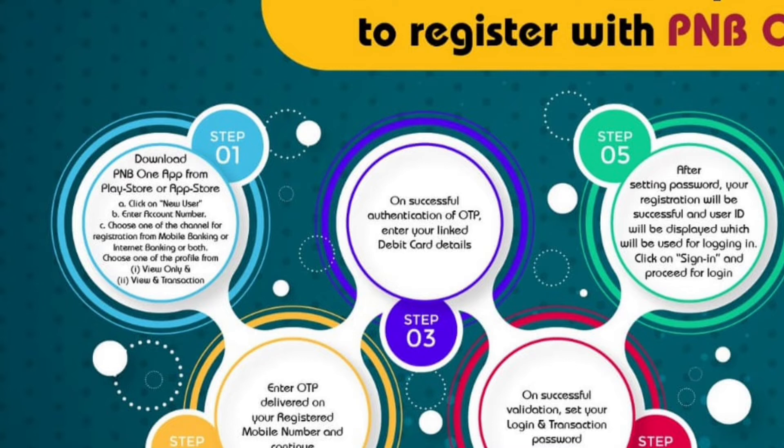Step number four: on successful validation, set your login and transaction password. Step number five: after setting the password, your registration will be successful and a user ID will be displayed, which will be used for logging in. Click on 'Sign In' and proceed to login. So these were the five steps by following which you can register with PNB ONE.